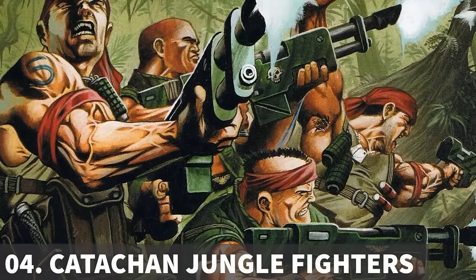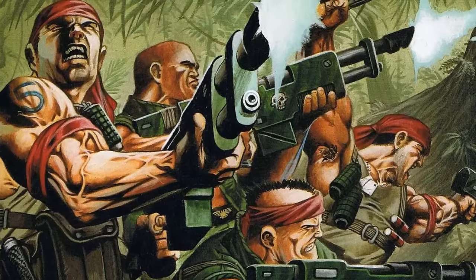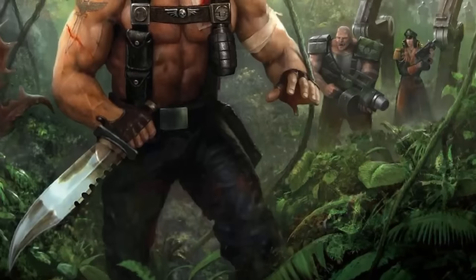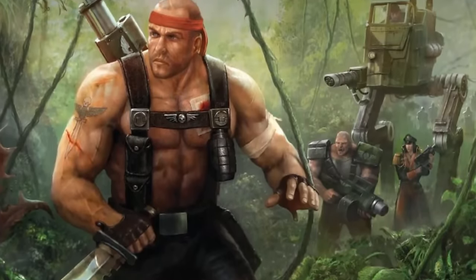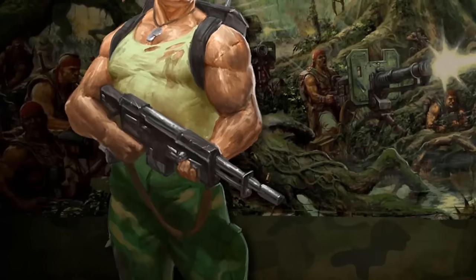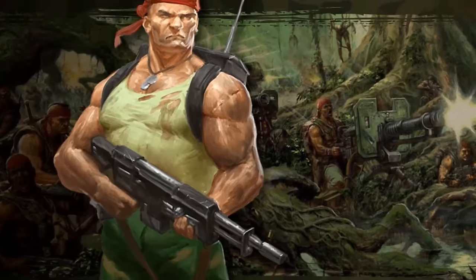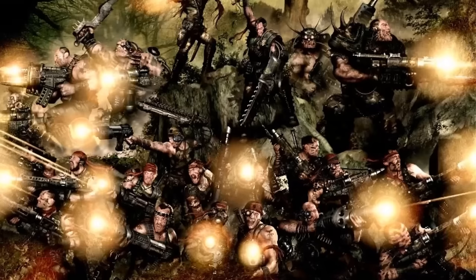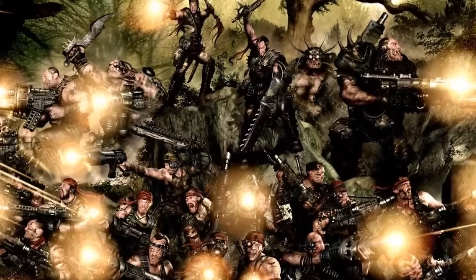The Catachan Jungle Fighters are renowned for their expertise in jungle warfare, hailing from the deadly death world of Catachan. Their resourcefulness and combat skills make them unmatched in jungle terrain. Catachans are known for their fearlessness and valor, often mistaken for careless bravado. Despite lacking genetic enhancements, they are regarded as legendary warriors revered even by the Adeptus Astartes, and are taller and stronger than average humans. Regiments excel in scouting and ambush tactics, and their officers fight alongside their troops. They reject flak armor due to the hot and dense jungles they operate in, relying on mobility and instincts, as wearing armor increases the risk of dehydration in the hostile terrain.